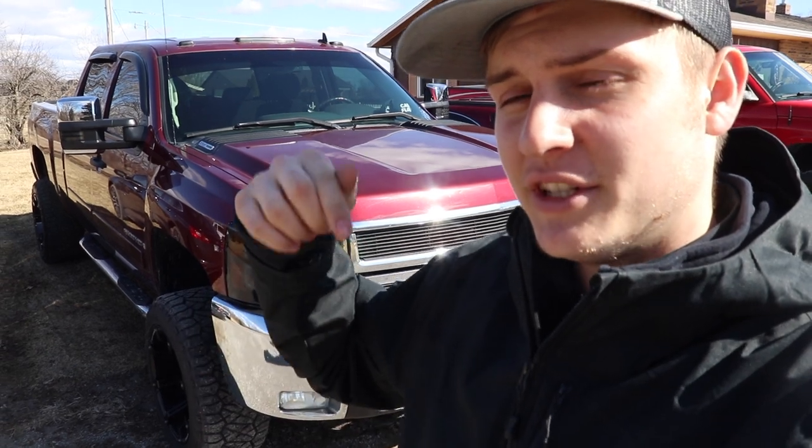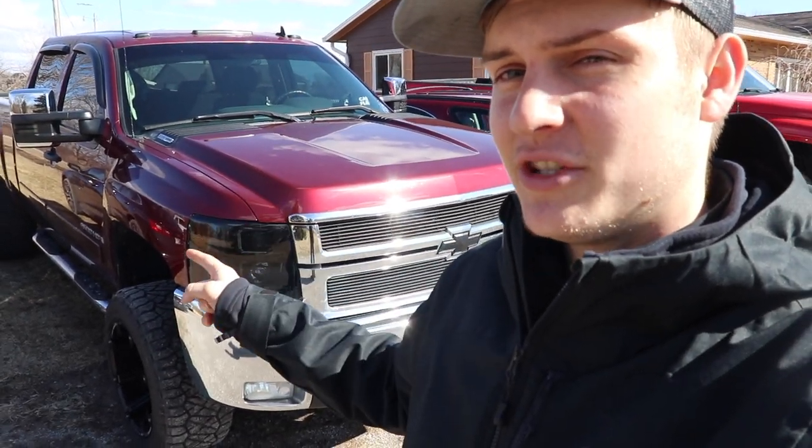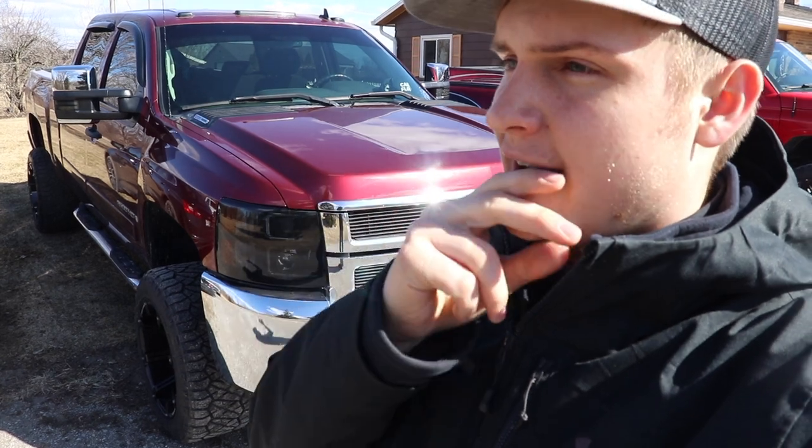As you guys know, this is the 2008 LMM Duramax that is up for a giveaway right now. Every $15 you spend on LNP merch gets you another entry to win this truck. The giveaway ends in approximately two days by the time you see this video, so definitely get in on that.